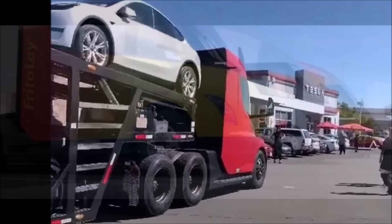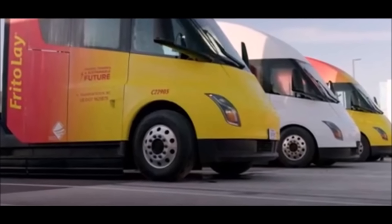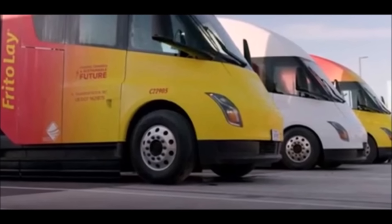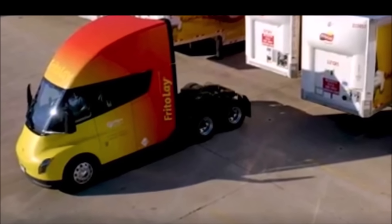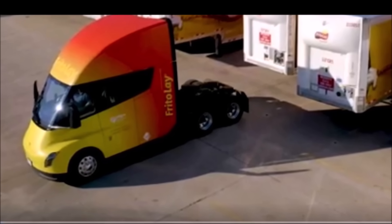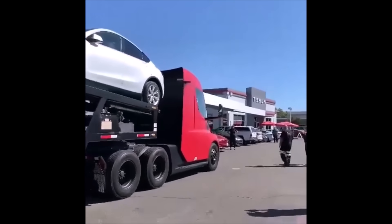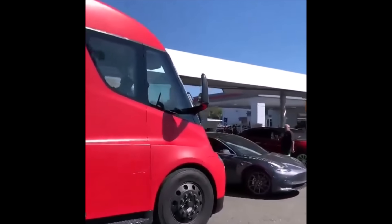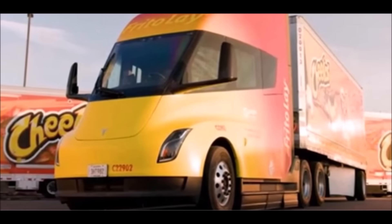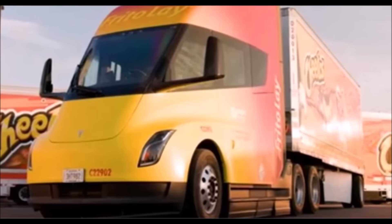Remember, Tesla is a vertically integrated company that controls the entire production process — from vehicle design to parts manufacturing, vehicle assembly, and sales. This gives Tesla great control over quality and cost. Tesla plans to build 50,000 semi trucks per year. Do you think they can achieve that by the end of next year?